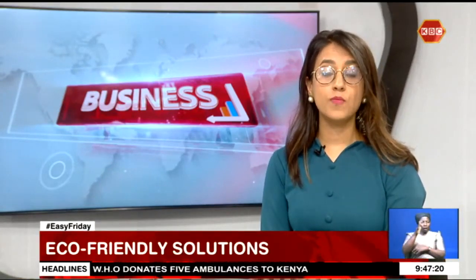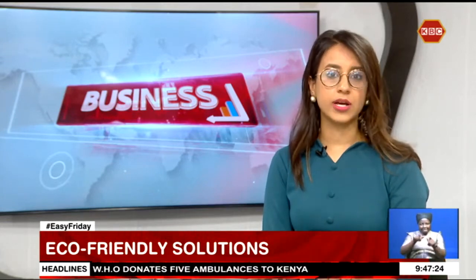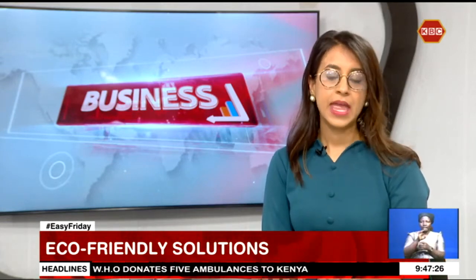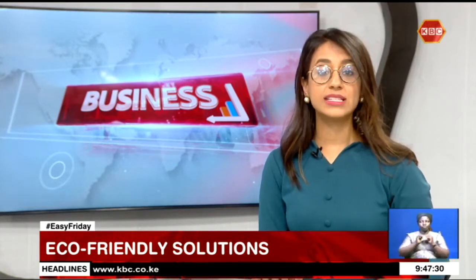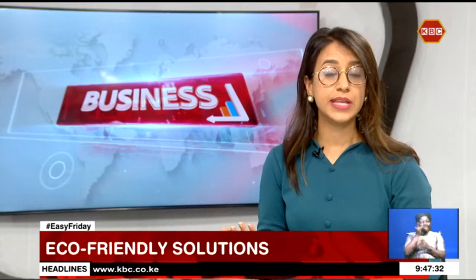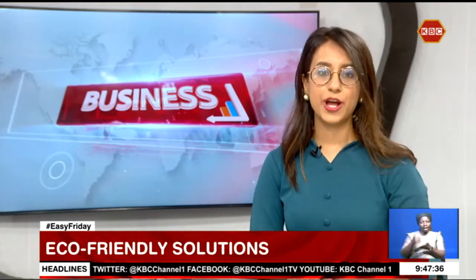Farmers across the country are set to benefit from the use of home biogas, an eco-friendly invention that transforms waste products into high-yielding inputs. Head of Trade and Economics at the Israeli Embassy, Barak Granot, says the technology helps to reduce the cost of fuel and power, helping farmers minimize their production costs.